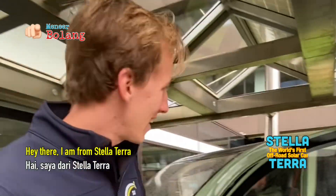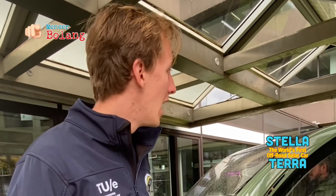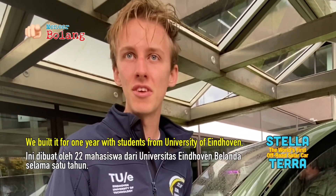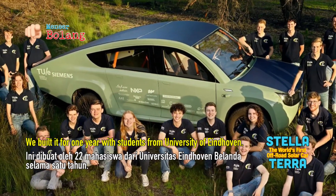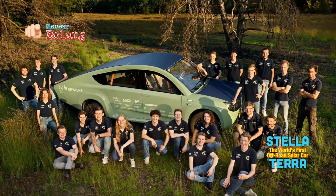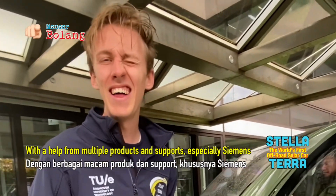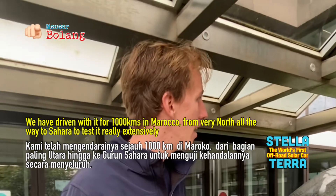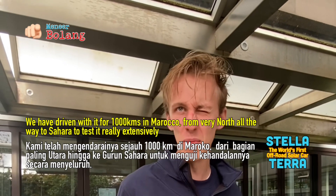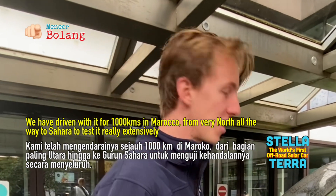Hi there, I'm from Stellatella. This is the first off-road solar-powered car in the world and we've built it with 22 students in one year. With the help of our partners, one of which is Siemens, we have driven 1,000 km in Morocco from the very north all the way to the Sahara to test it really extensively.